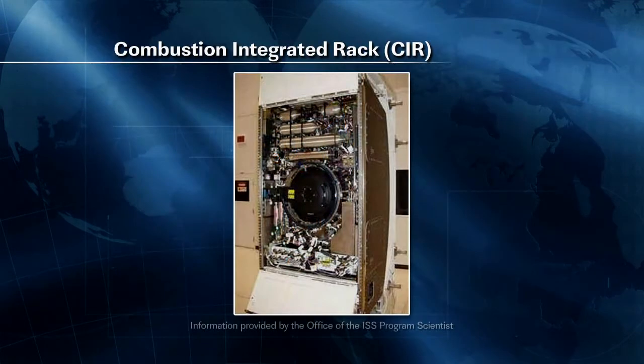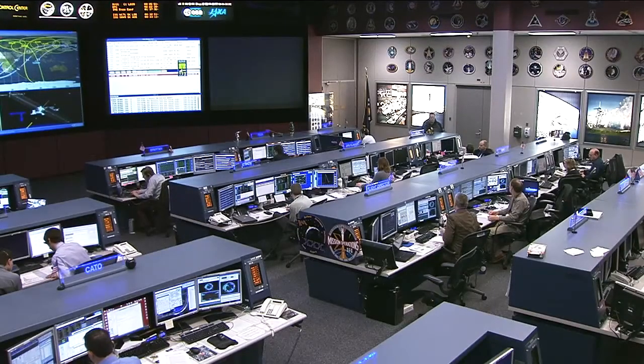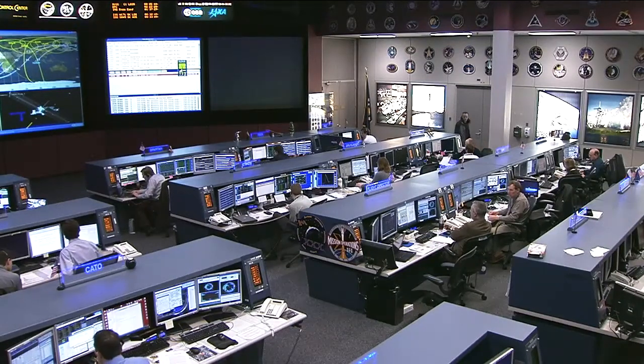Commander Burbank spent his day installing alignment guides and working on the combustion integrated rack and the fluids integrated rack, and then doing some work on the waste and hygiene compartment, which is part of the waste reclamation system on board the station. He then later did a treadmill kinematics experiment before moving on to do some work with the minus 80 degree laboratory freezer, or MELFI.